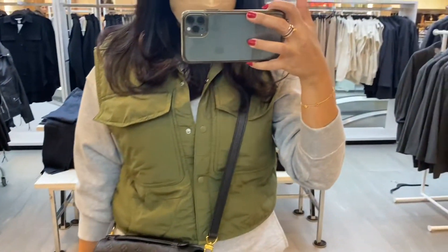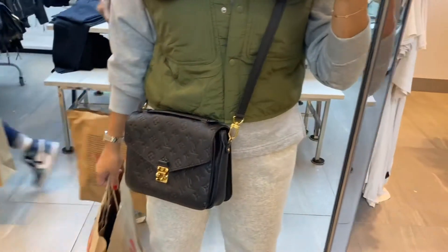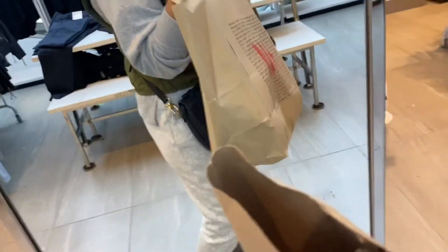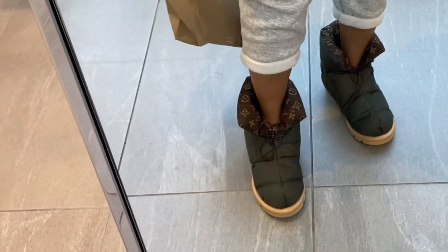A little OOTD — I'm wearing my vest from H&M, my bag from Louis Vuitton, this hoodie from Uniqlo with Fabletics sweatpants, and my Louis Vuitton ankle pillow booties.